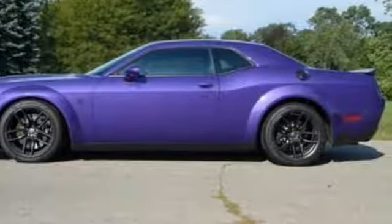Dodge doesn't do middle of the road — leave average in the dust. Take it for a test drive today.